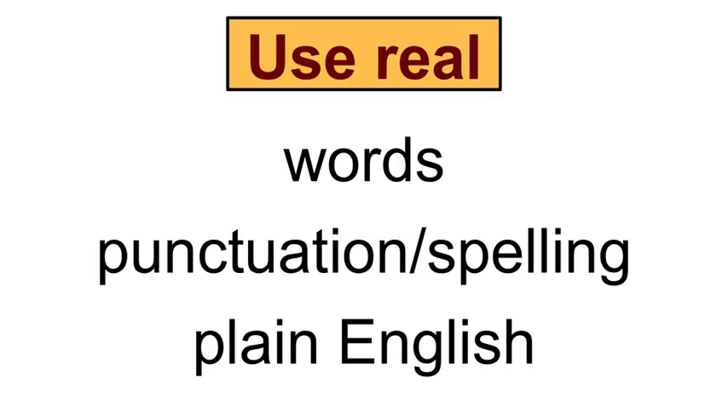We know shortening and abbreviating words in text messaging is very popular, but the best tip I can give you in social media marketing is: don't do it. Use real words, real punctuation, real spelling, and good old-fashioned plain English. This presents an air of professionalism and power.